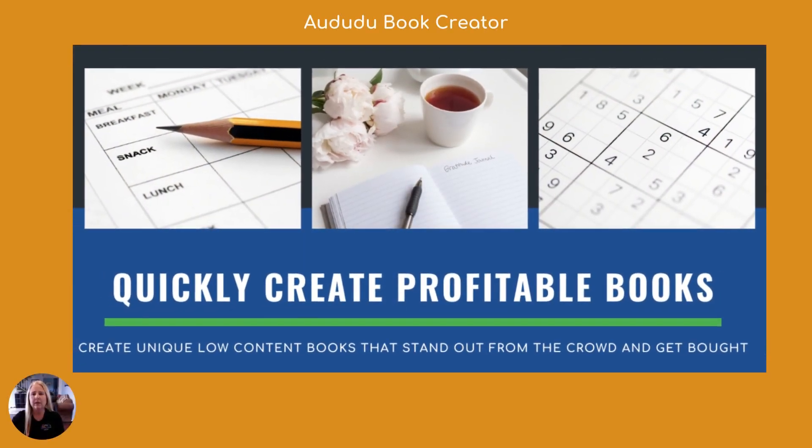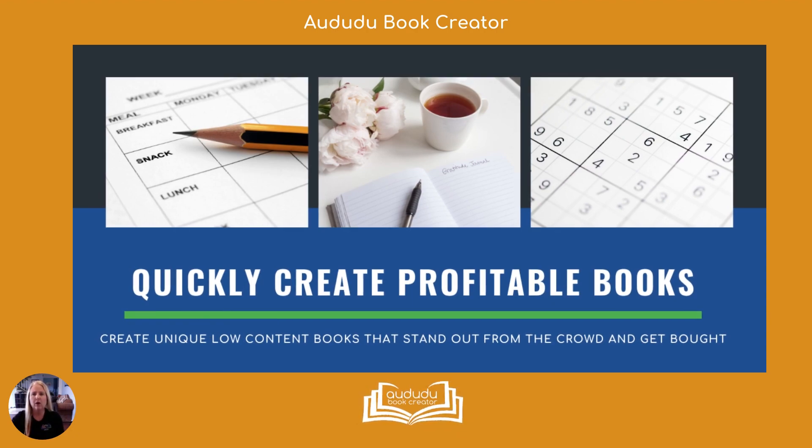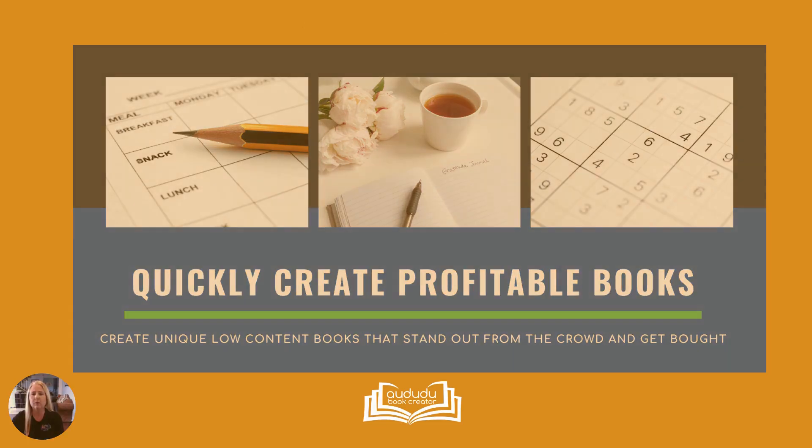Hi, my name is Cindy Minear. I'm the owner of Adudu Book Creator. In this video, I'm going to give you an overview of all the great things you can do as an Adudu Pro member.